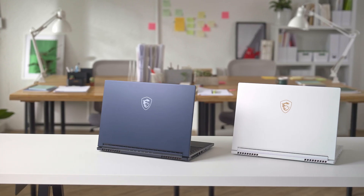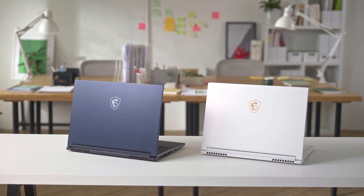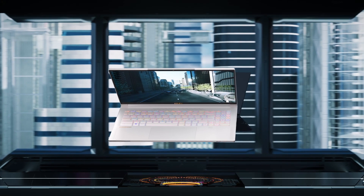Hello everyone, we are back again with more awesome new products and today we'll be looking at the Stealth series. Previously known as the Stealth GS series, the Stealth family has always represented the ultimate mobile performance. It not only comes with top-of-the-line specs but packs them in a portable compact chassis that you can carry day in and day out.